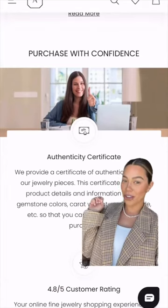You'll also get an authenticity certificate with your purchase. So what are you waiting for? Go to our website and spoil someone you love — or yourself — with some sparkle.